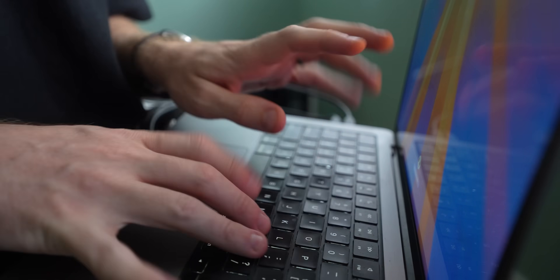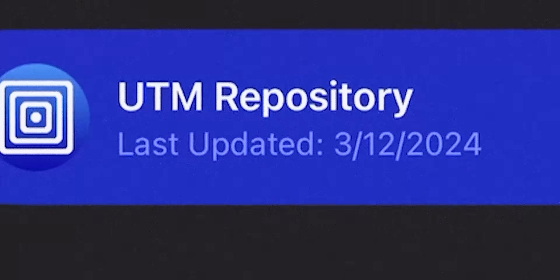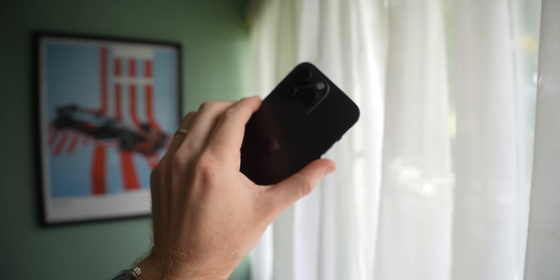So here's the plan. First up, I'm going to download a copy of Windows Vista. I'll then install an app called UTM. Technically, you can download it in the App Store, but we're going to try something a little fancier. It's going to take a bit of tinkering, but theoretically it should be possible to install Windows Vista on my iPhone.